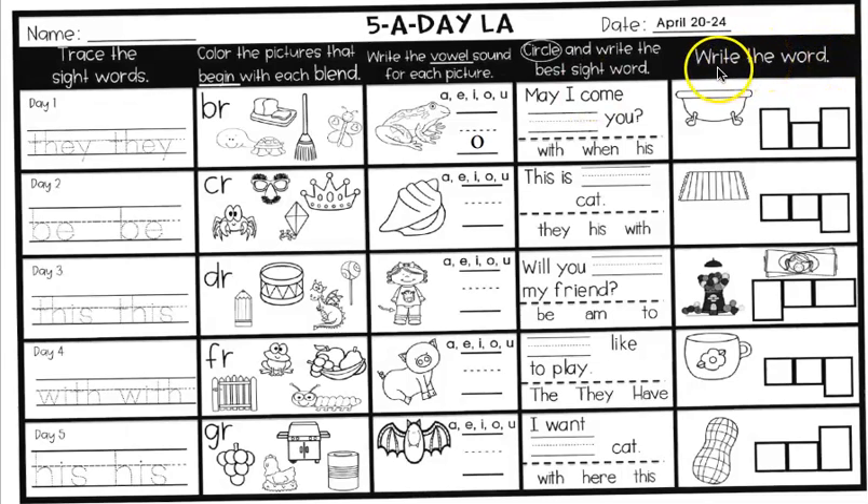In the last box, you're going to write the words. Look at the picture and fill in the shaped squares. If it's a tall square, it's a letter that goes above the dotted line up to the roof. If it hangs down, it's a letter that hangs under the bottom. That is a tub. Write what you hear: T-U-B.